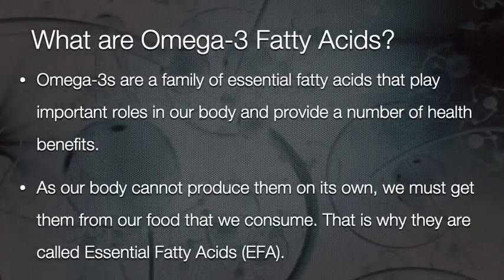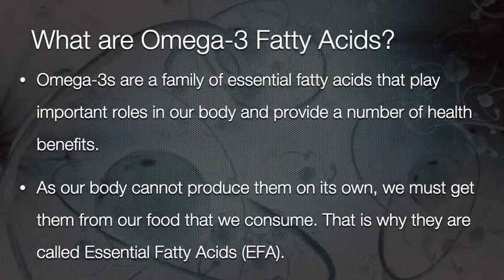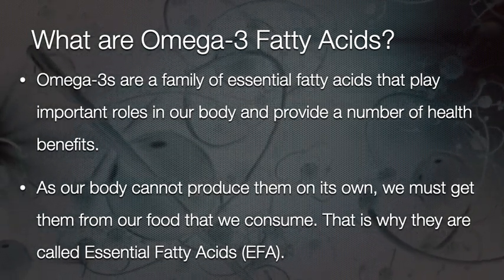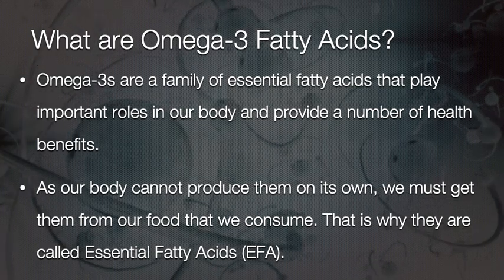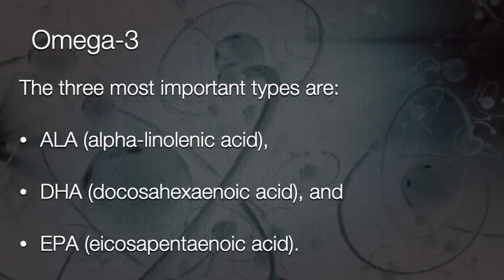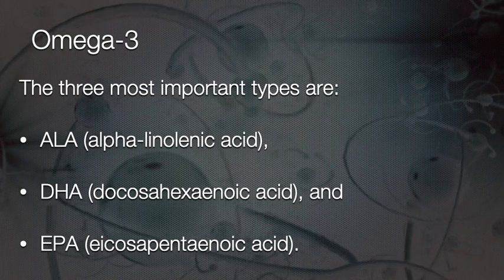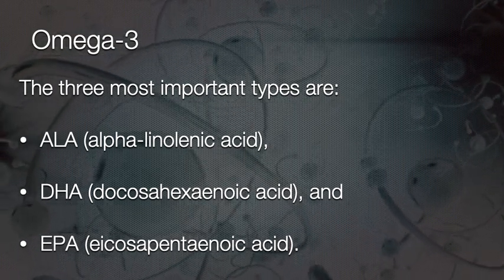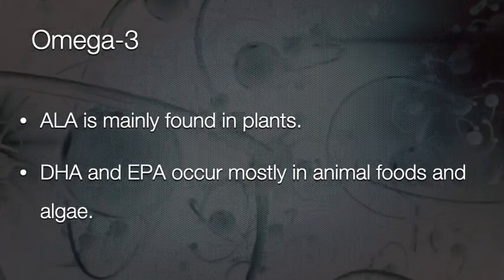Omega-3 fatty acids are a family of essential fatty acids that play important roles in our body and provide a number of health benefits. As our body cannot produce them on its own, we must get them from the food we consume — that is why they are called essential fatty acids. The three most important types of omega-3s are ALA (alpha-linolenic acid), DHA (docosahexaenoic acid), and EPA (eicosapentaenoic acid). ALA is mainly found in plants, whereas DHA and EPA occur mostly in animal foods and algae.